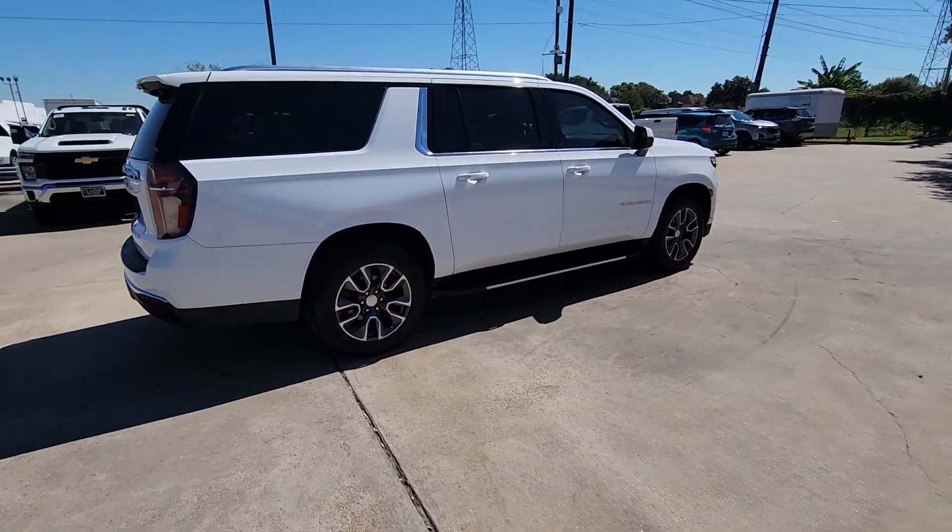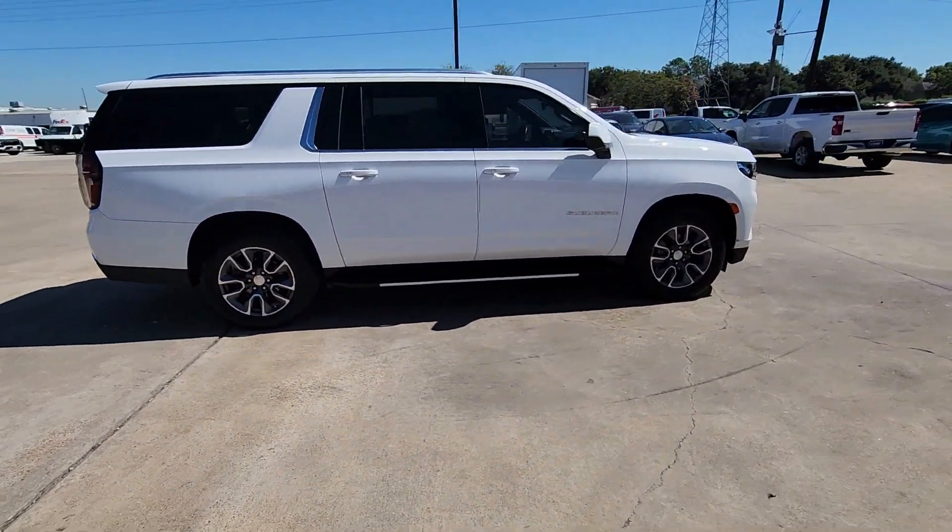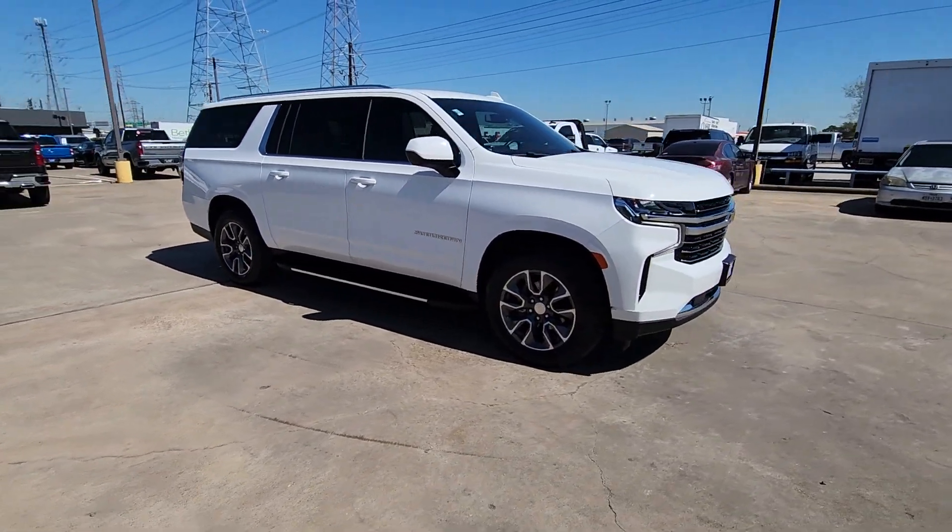The Suburban delivers the utility of a truck, as well as the refined comfort, technology, and safety features of a full-size luxury SUV.